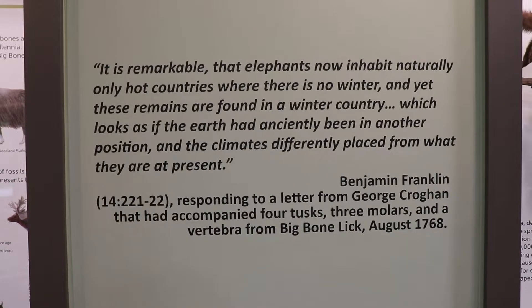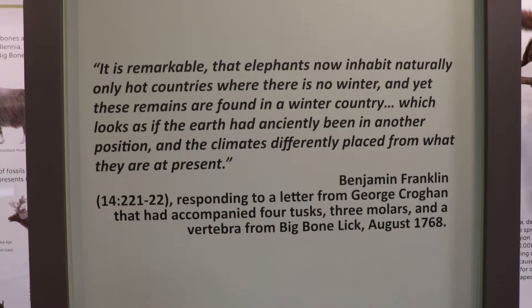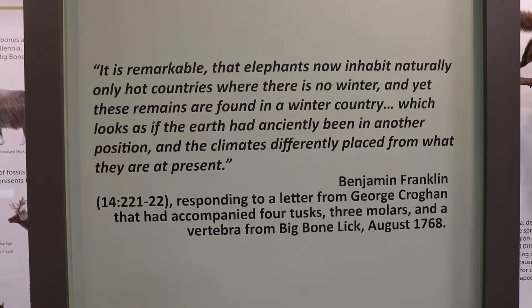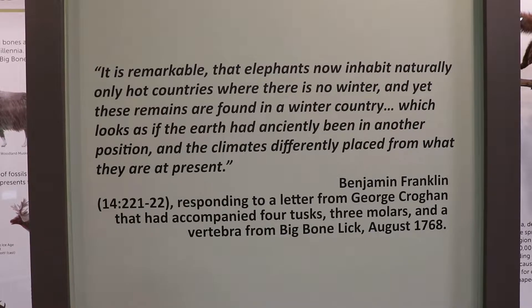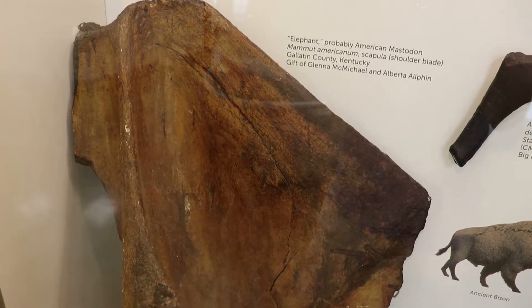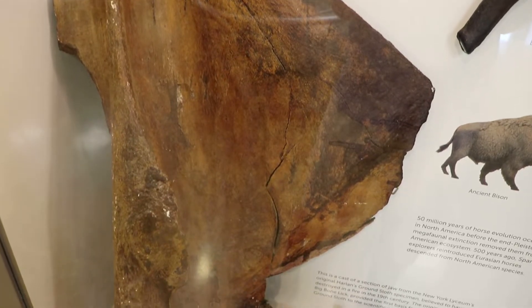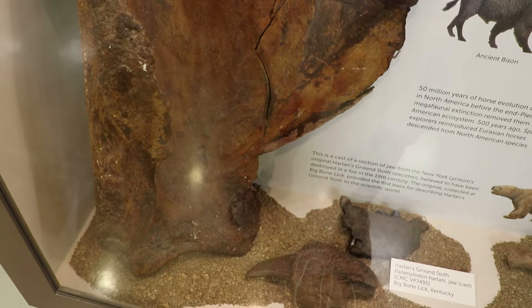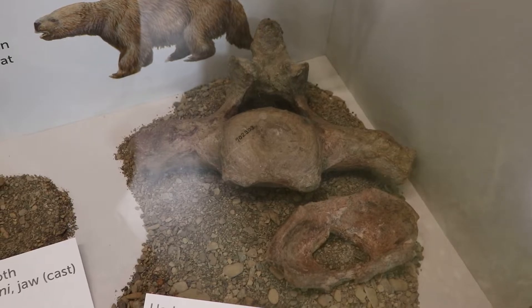Here's an excerpt from a letter by Benjamin Franklin, who was also interested in the Big Bone Lick fossils. In this response to George Croghan in 1768, he mentions how interesting it was that elephants lived in America, while they were only known to live in hot regions in the 18th century. Here is the shoulder blade of a mastodon. The fossils of many extinct species were first discovered here, like the stag moose, the ancient bison, and woodland musk ox.